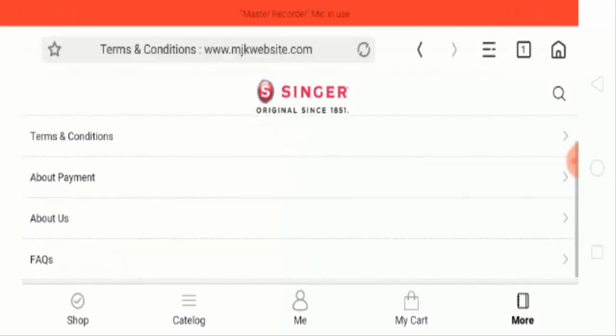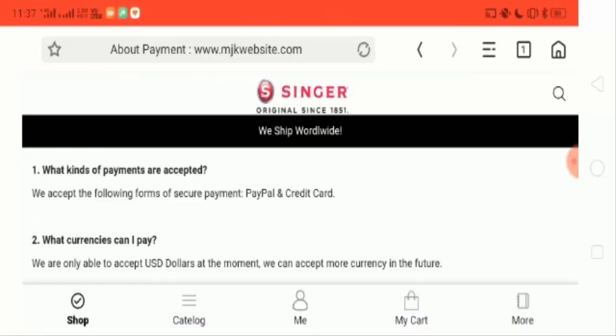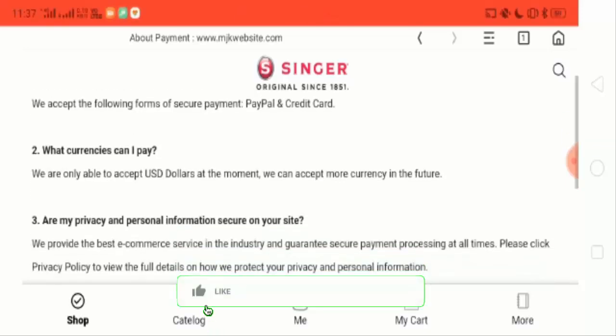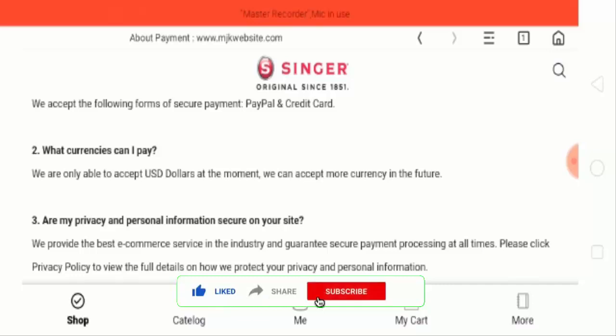Now about payment — for the payment process there is a method for PayPal and credit card, and they accept only USD dollars.